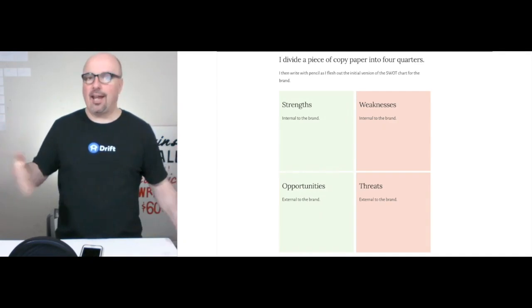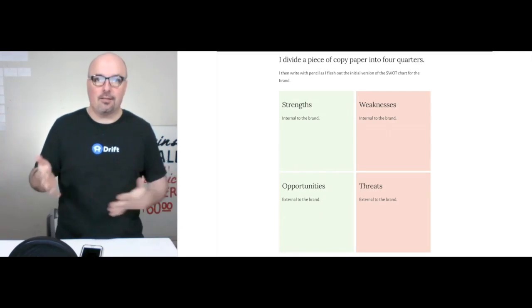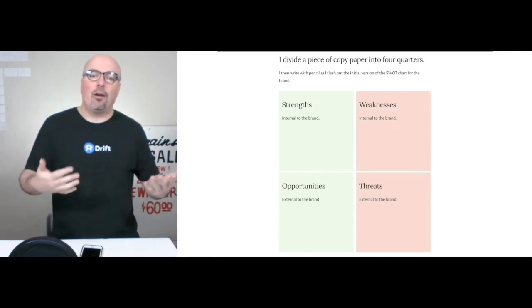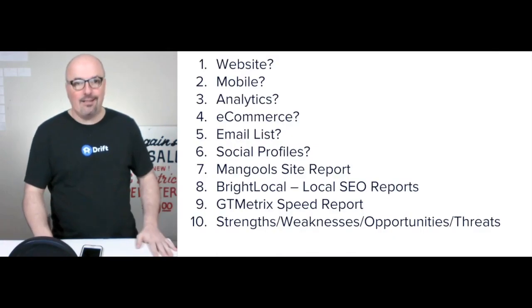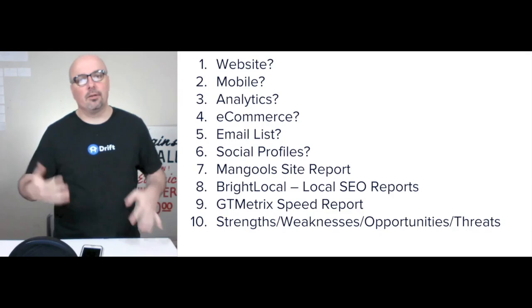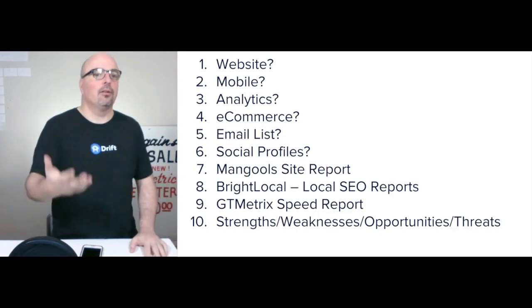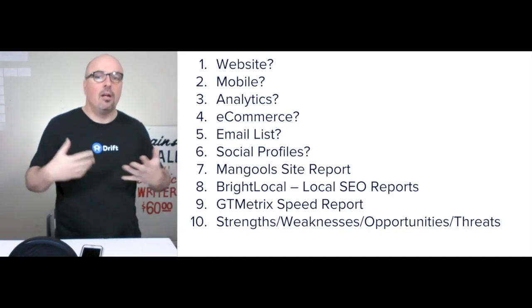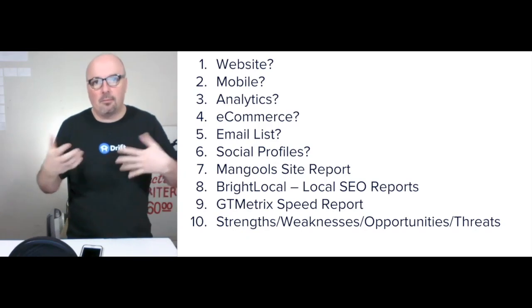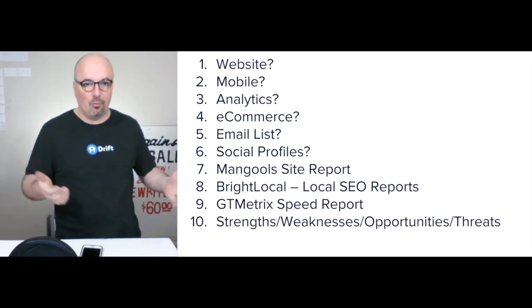This plays out over days, weeks, or months — it just depends on the project specific to that brand. Some of the questions and reports that go into putting that chart together include: do they have a website? Do they have a mobile website? If so, is it mobile optimized? What's the mobile experience like if they already have a website?